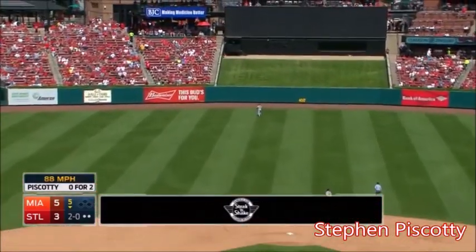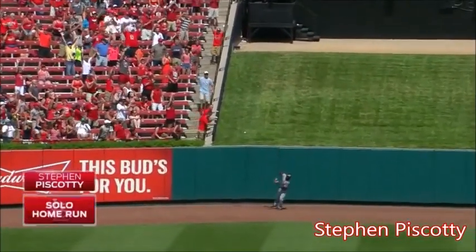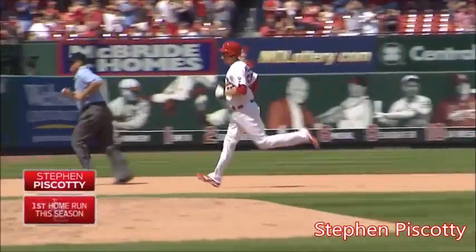In the air! Center field! Off the bat of Piscotti! Number one in the big leagues! First major league home run! Steven Piscotti!